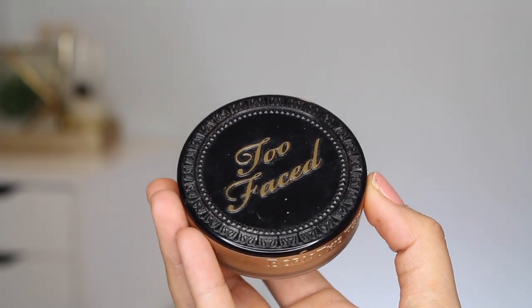My current favorite powder foundation is the Too Faced Born This Way Multi-Use Complexion Powder in warm sand. Similar to the MAC Studio Fix, it's incredibly versatile — great on its own for a low-makeup day, works to set a full face, and is amazing over BB creams and tinted moisturizers. I know people roll their eyes at Too Faced lately, but their complexion products — the concealer, Born This Way foundation, and this powder — are phenomenal.